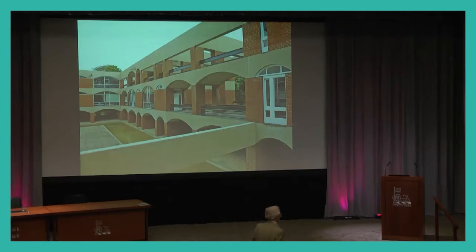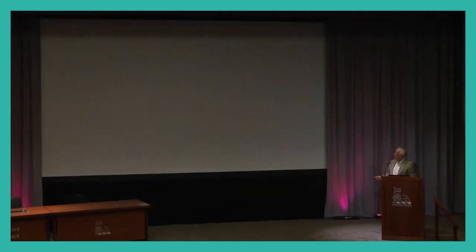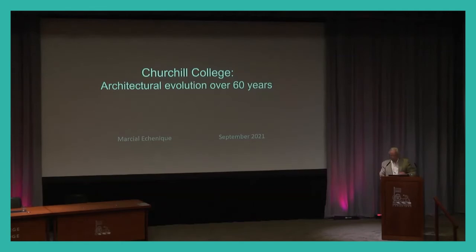For those online, they can use the question and answer function on Zoom to send in questions, but we'll take all the questions at the end after Martial's talk. After this fantastic talk by Mark, which explained very well the evolution and starting point of the college, my talk will be rather more boring and pragmatic — what has been happening around the college since the competition.